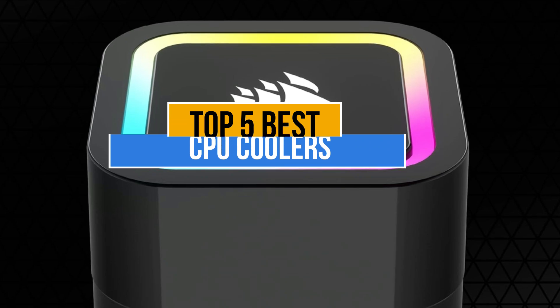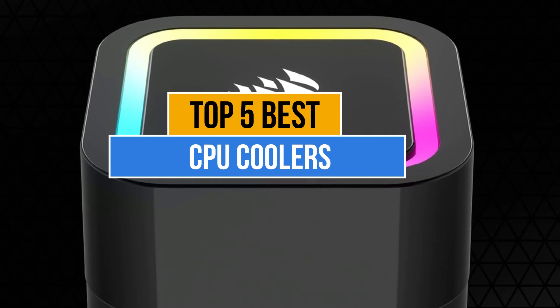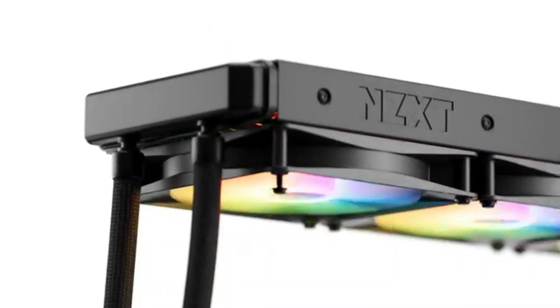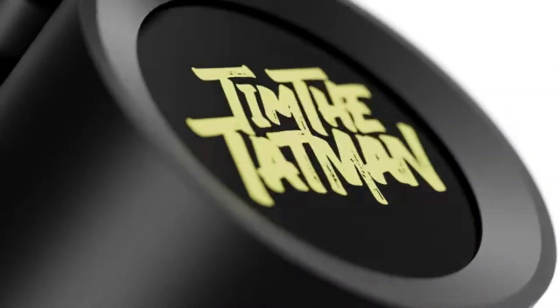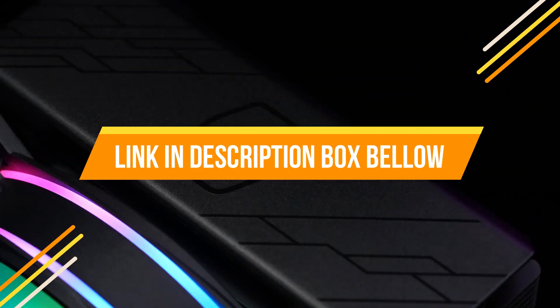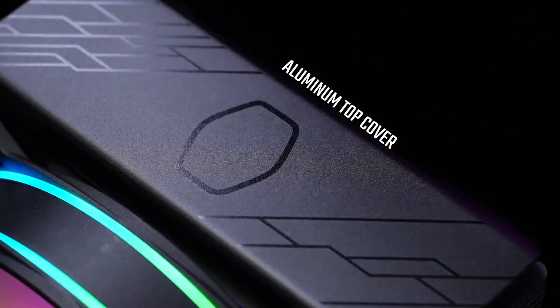Today's video is about the top 5 best CPU coolers available in the market. If you want to know the price and more information about the products mentioned in this video, you may check the link in the description box below. So now let's get started.